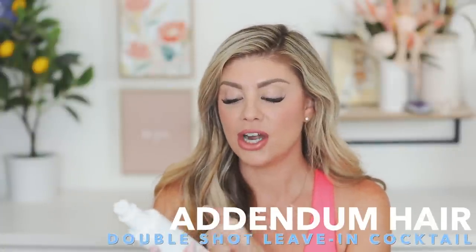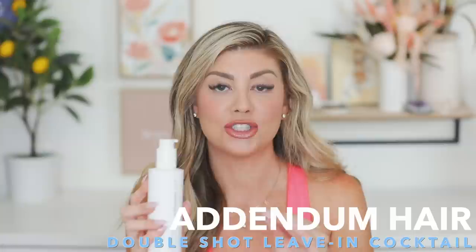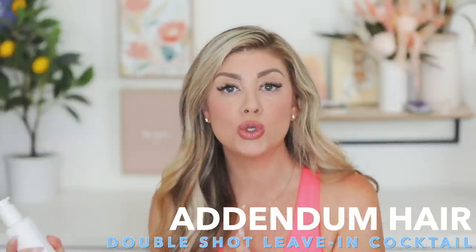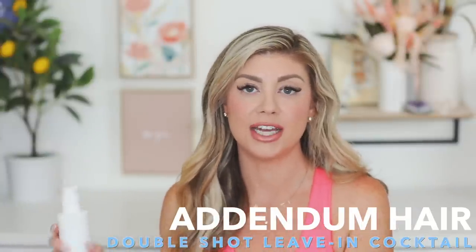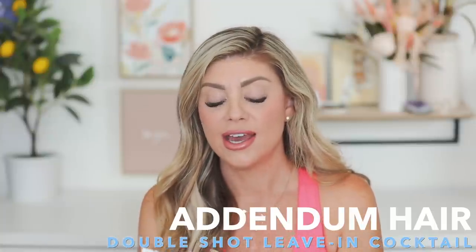The other hair product I love using with this Kerastase oil is the Addendum Hair Double Shot leave-in cocktail for hair and extensions. So freaking good. My hairstylist Lisa came up with this — she's opening a huge salon in Del Mar over by the sky deck. I've been going to her for years. I have extensions; she does hand-tied extensions and a really beautiful job with coloring as well. She launched this product and I've been using it since.